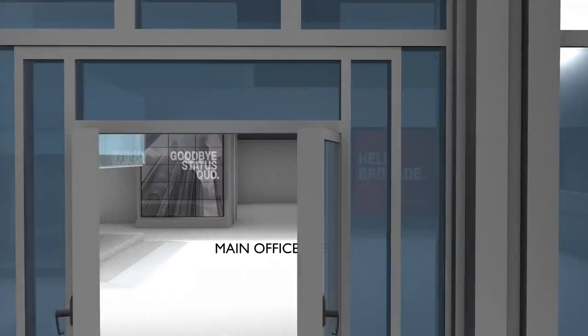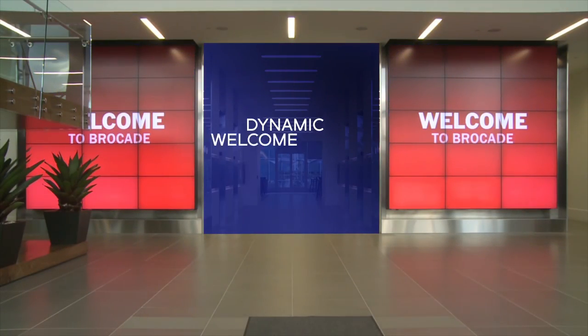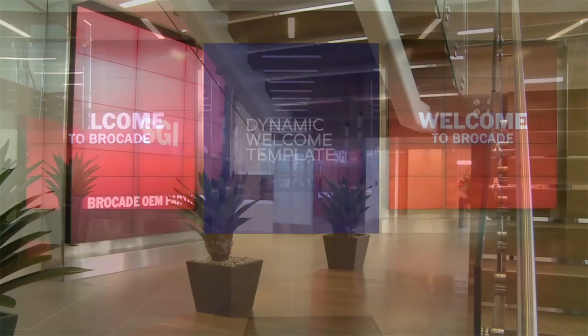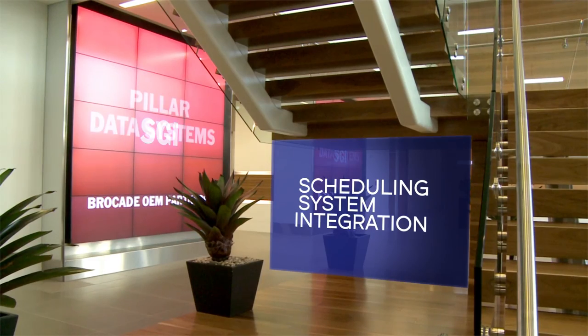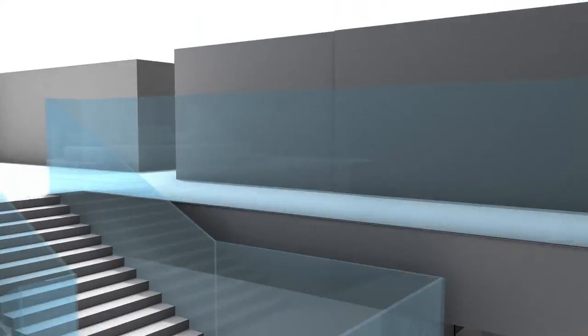The main office lobby media wall, which is primarily used for corporate communications, also includes a dynamic welcome template for the briefing center that is automated from scheduling system integration with their enterprise content manager.